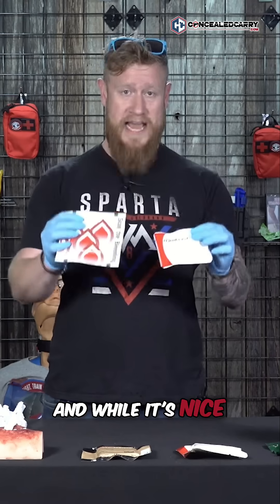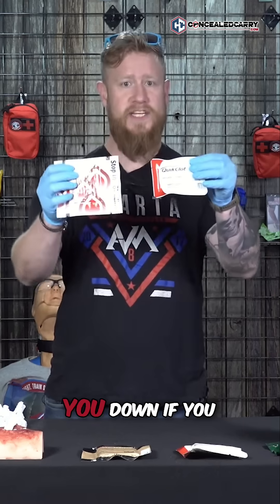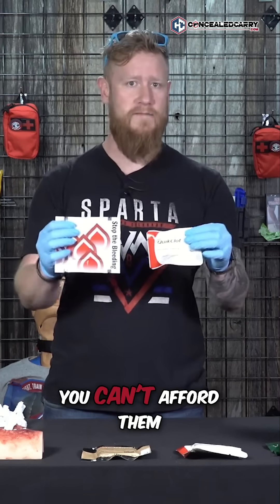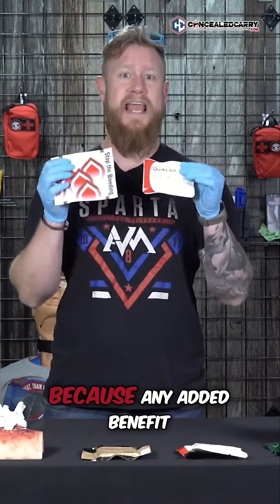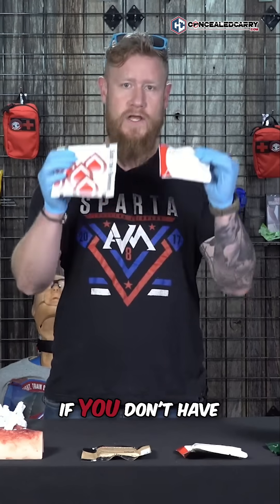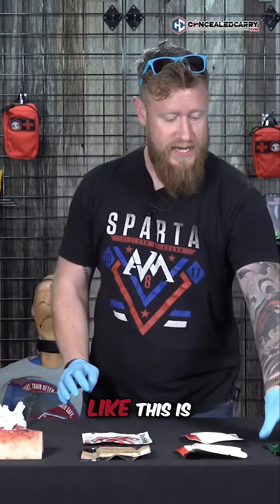While it's nice to have that benefit, what we're really after is packing the wounds. So don't let this get you down. If you don't have these or you can't afford them, it's nice to have, and I recommend that you do have them because any added benefit is important. But if you don't have it, don't worry — you can make do with just some regular gauze like this.